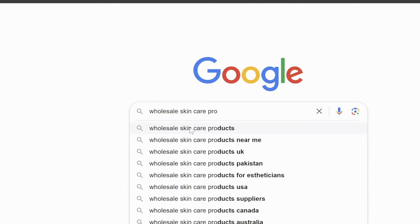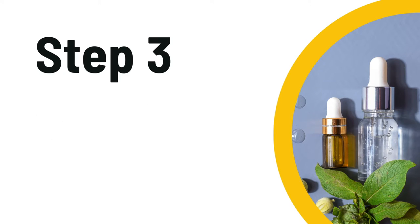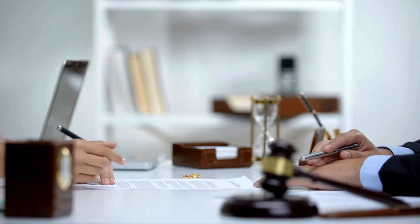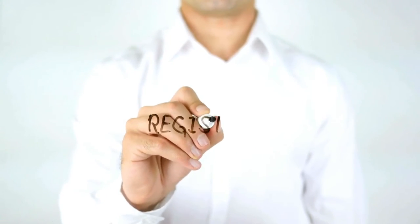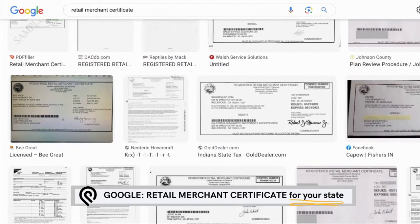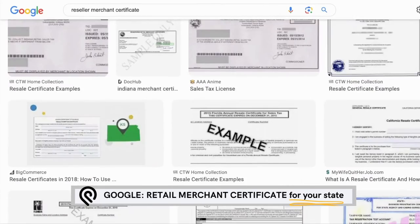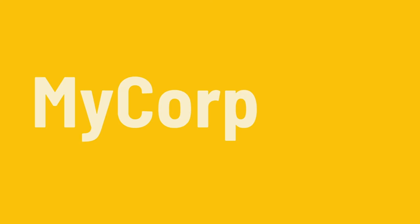Once you've picked out your suppliers, they're going to ask you for a copy of your legal incorporation paperwork. In order to work with them, you need to prove that you actually have a real business. You need to register your business as an LLC and get something called a retail merchant certificate — sometimes it's called a reseller permit — and you can get this directly from your Secretary of State's office.